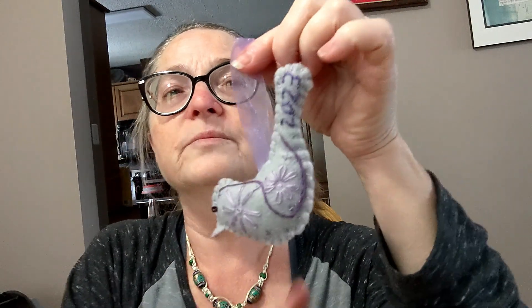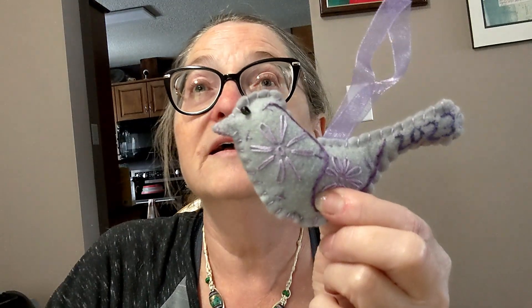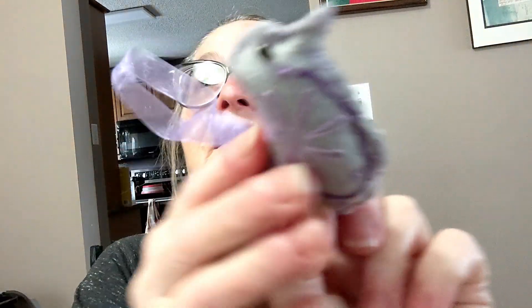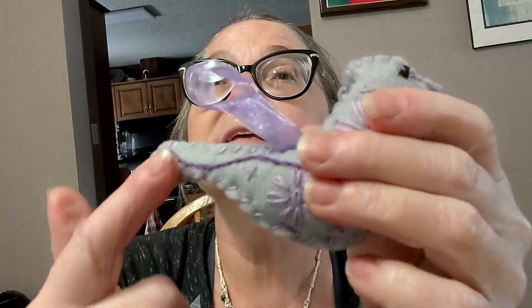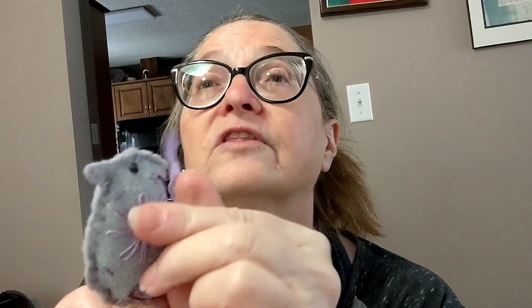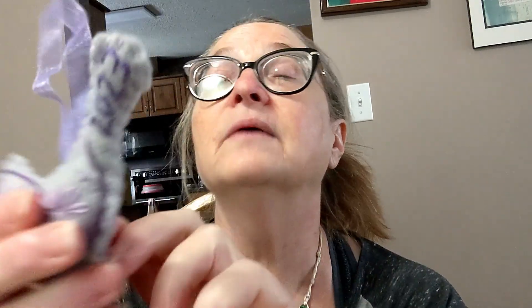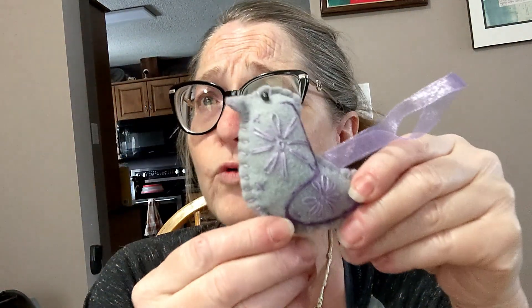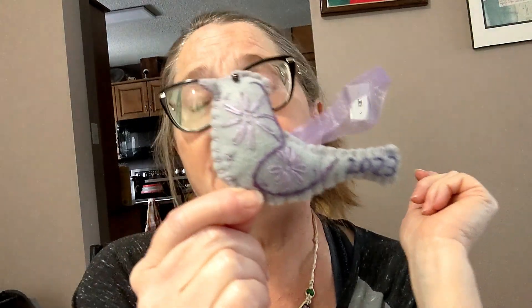Here's last year's ornament, 2023. This is a felt ornament — it's a little birdie. I embroidered some nice flowers onto the birdie, and then just a little line to create continuity. I sewed a little bead for the eye, and then I put the year on it — this is the first time I've ever put the year on it, 2023. That was last year's ornament. I think I made about 40 or 50 of these and then mailed them out to family and friends.